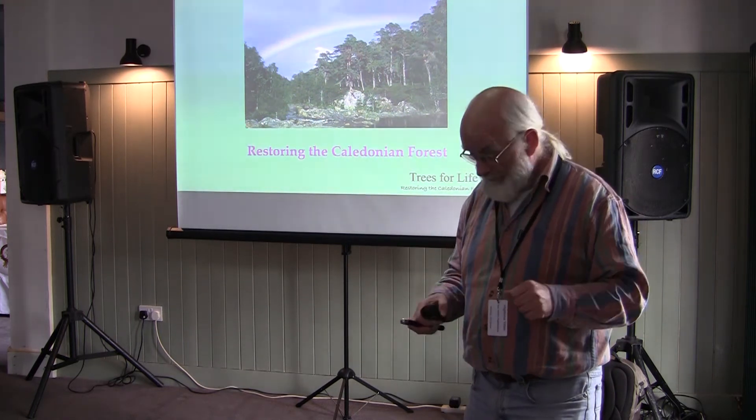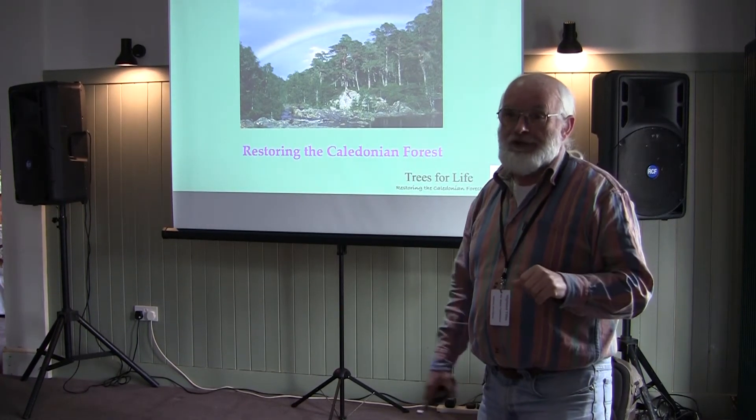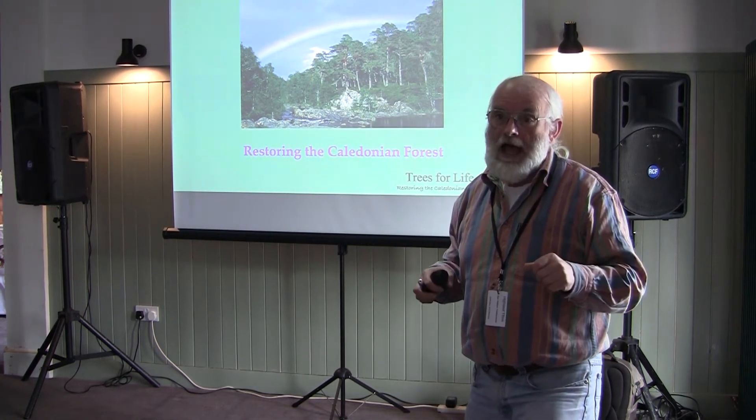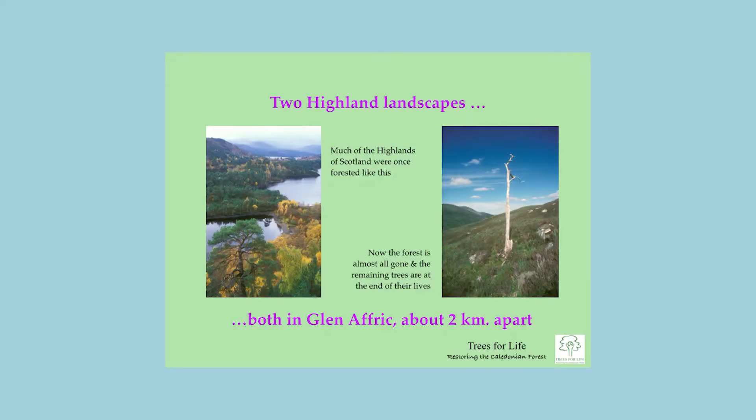This is a picture from Glen Affric. If you haven't been, I'd strongly recommend it — it's one of the most magical places in the country. It gives a sense of what much of the Highlands must have been like in the past, with big mountains, lots of water, lochs and rivers, and one of the best remnants of the old Caledonian Forest. The left photo shows the forest at Dog Falls; the right shows what's left in most parts of the country — or even worse, not even a dead pine remaining. Those two photographs were taken about two kilometres apart in the same glen.